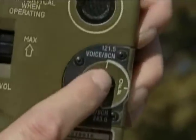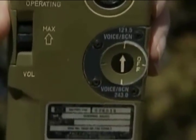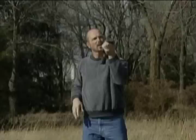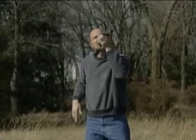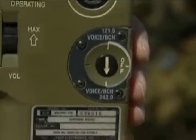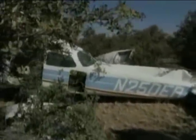Try transmitting on two frequencies. 121.5 megahertz is the international distress frequency and 243.0 megahertz is the military guard frequency. If you're not sure what type of aircraft is approaching, try both frequencies to establish communication. The aircraft's radio may still function even after the crash. If you are able to get to it, try to see if it can be used, but make sure you give enough time for the aircraft to cool and eliminate the chance of fire.